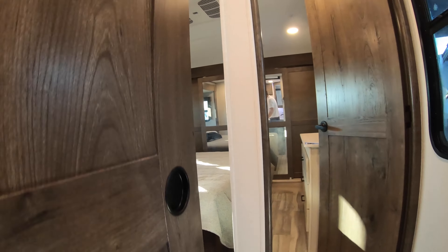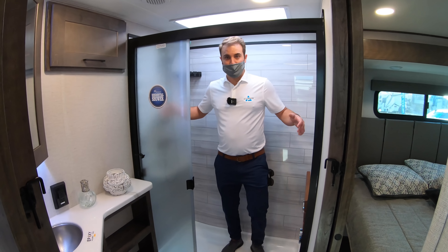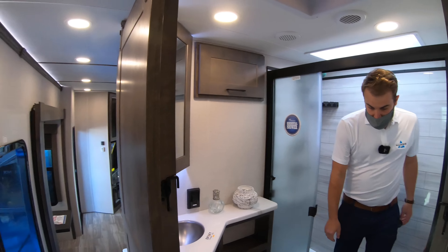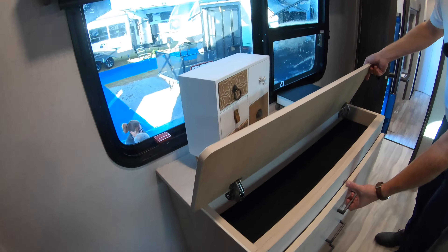Up in the front bedroom, there's a massive 48 by 30 shower. Dual entrances into the bedroom and bathroom, a king-sized mattress, and washer/dryer prep.